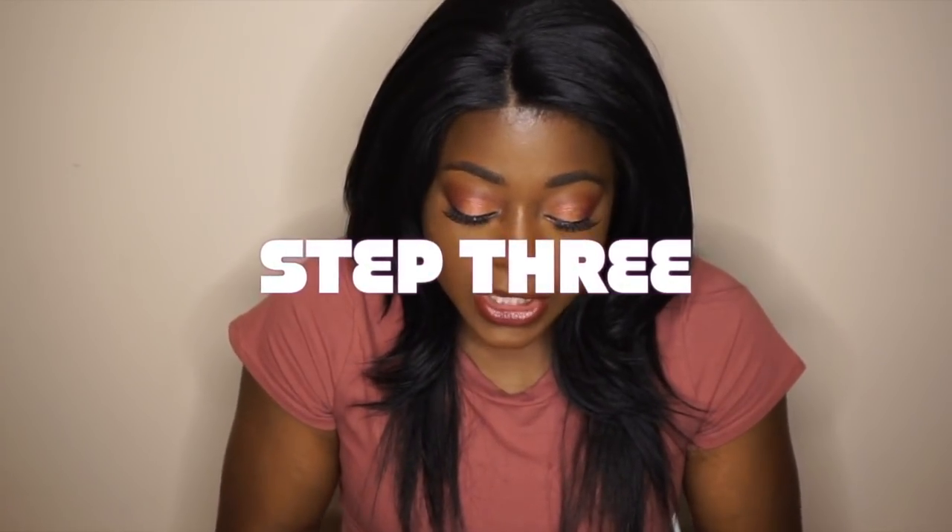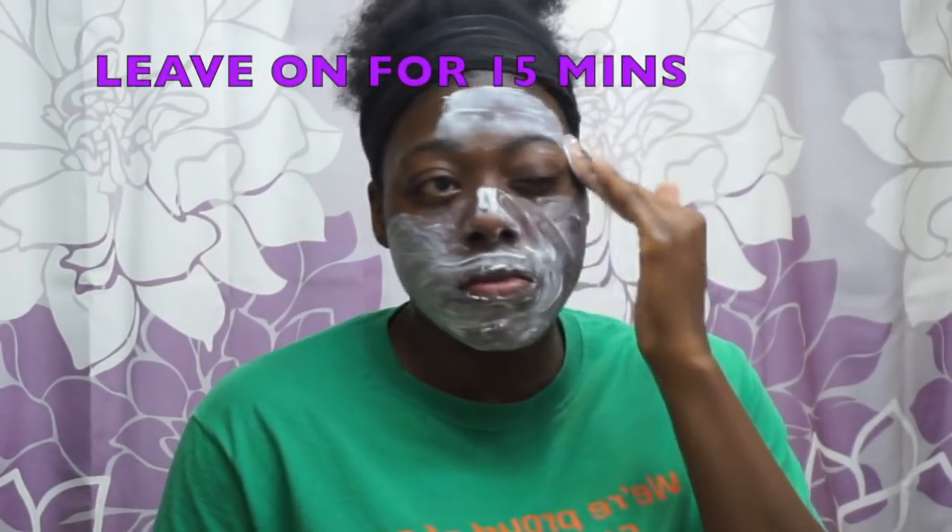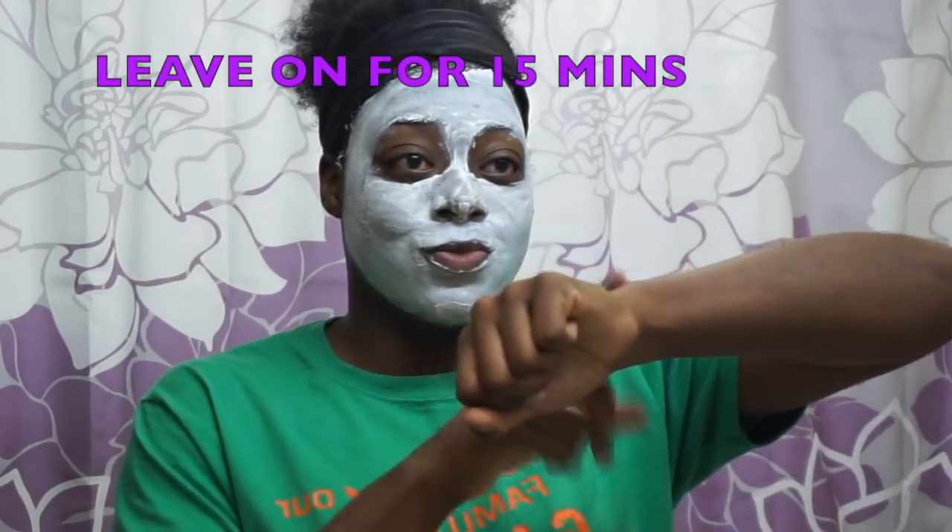Step three is exfoliation. With exfoliation, this is actually supposed to be done twice a week, so go ahead and pick two days and set those aside. Exfoliation not only cleans out clogged pores but also removes dead skin cells — when you remove that dull layer, brighter skin is revealed. This step is not recommended for daily use, and the exfoliator I'm using is the Deep Clean Pore Clay.